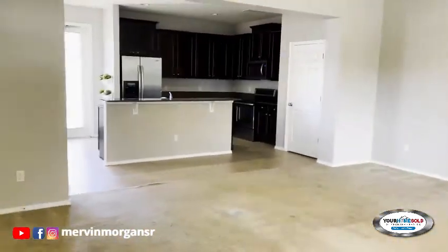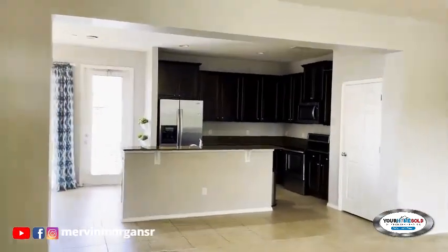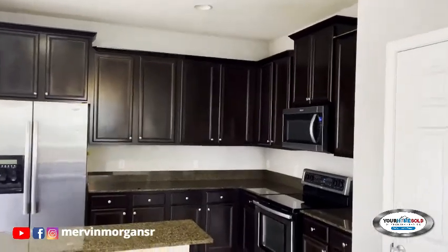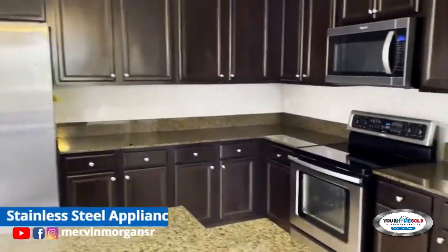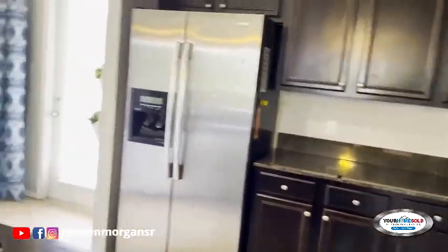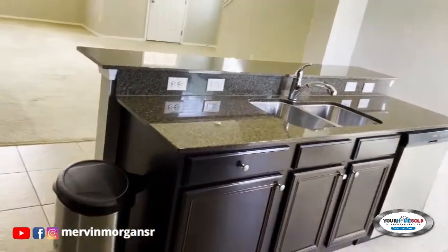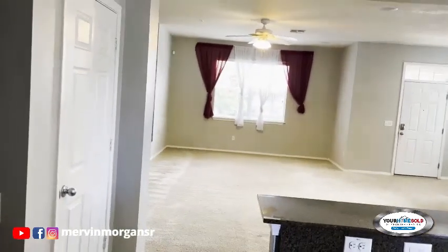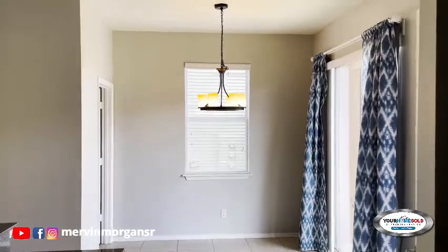As we walk in here, we have the combination living, family room, and kitchen. As you can see, this is a nicely put-together kitchen with stainless steel appliances.